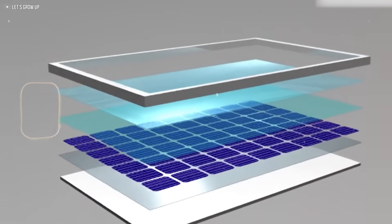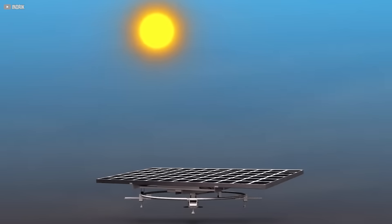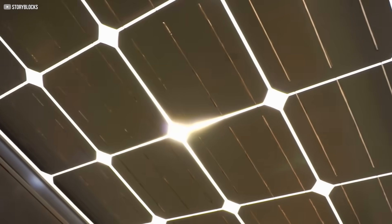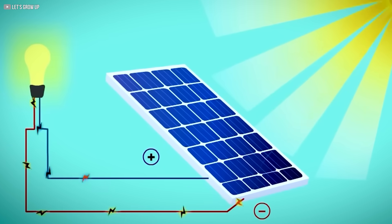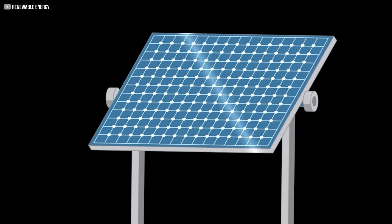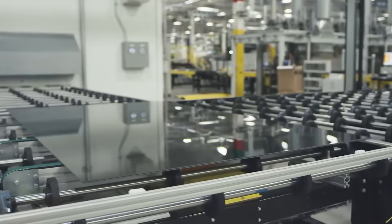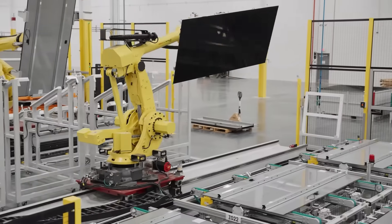This might look like a regular solar panel — quiet, flat, blending into rooftops like it belongs there. But hidden beneath its surface lies something far more ambitious: something that doesn't just produce electricity, but also captures heat to power your home's entire energy system. It's not science fiction. It's not 10 years away. It's real, it's running, and yet almost nobody knows about it.